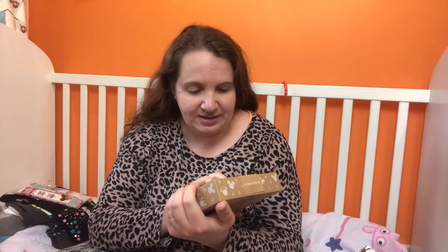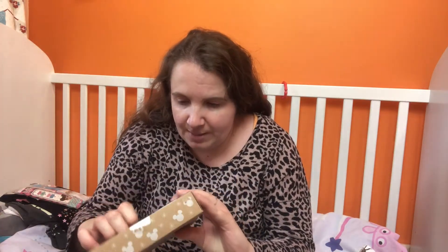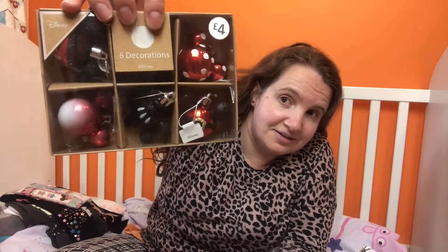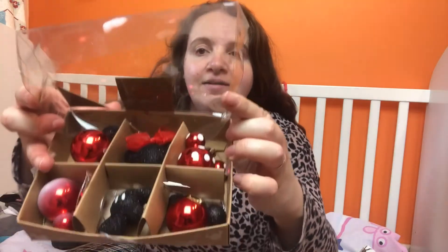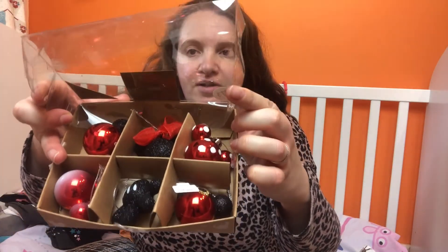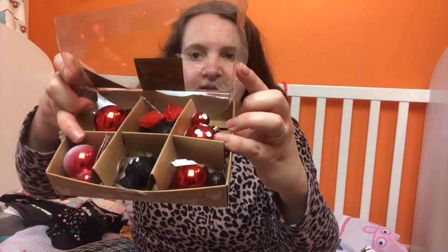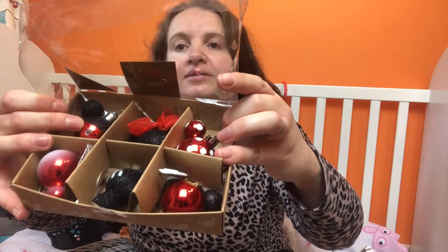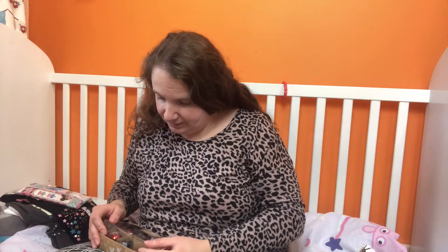The last thing from Primark were these little Disney baubles. I've seen them around - there were some last year. They're four pounds for six, and there's a mini one as well. There's Mickey Mouse, Minnie Mouse, and then a spot-themed red one with white detailing at the bottom. Skyla is really getting into Minnie Mouse so I thought I'd get her those.